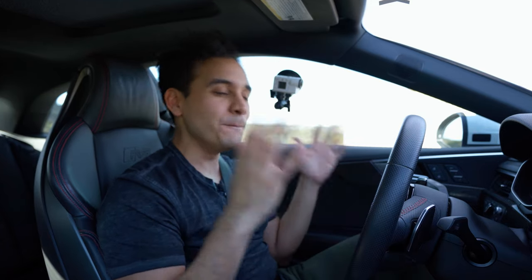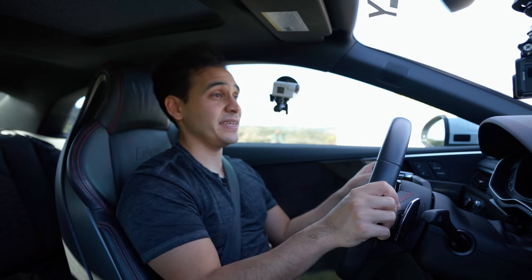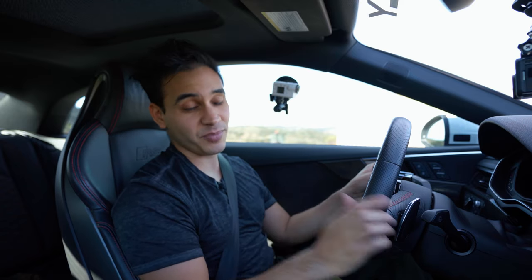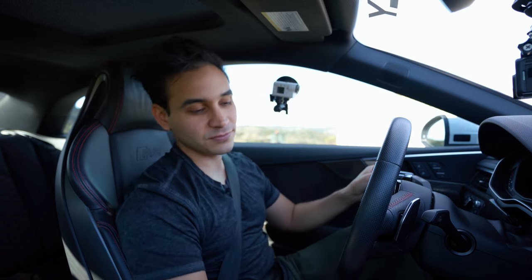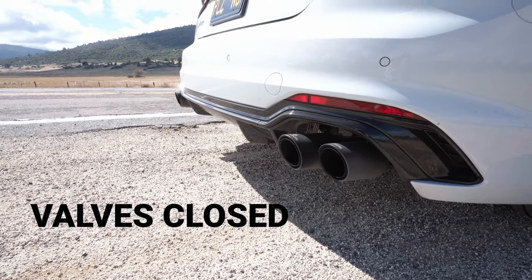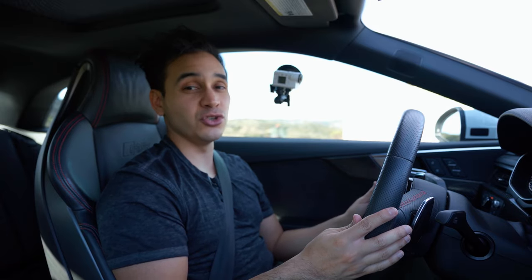Obviously the driving experience — the emotions that car driving gives you — that's the most important part I care about when driving any car. I'm about to find out what kind of feeling this RS5 gives me. So let's start her up and see how she does on one of my favorite driving roads here in Southern California. Once you put the car into dynamic mode the valves do open up.